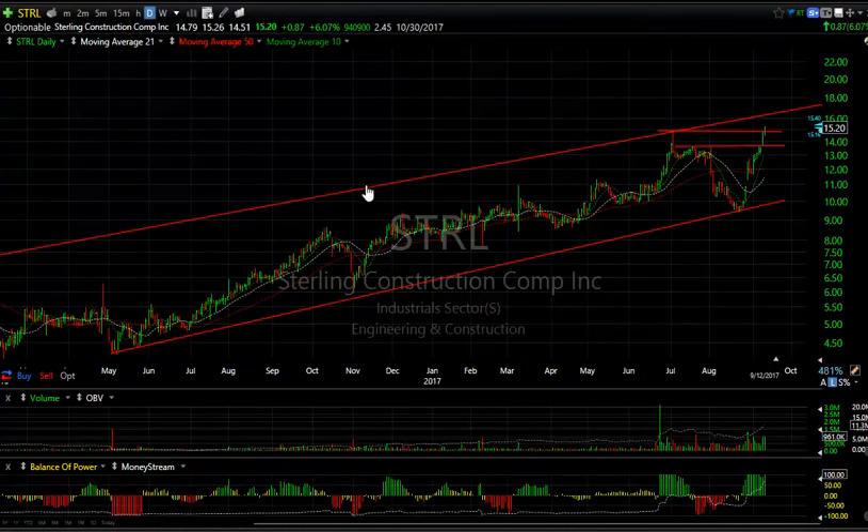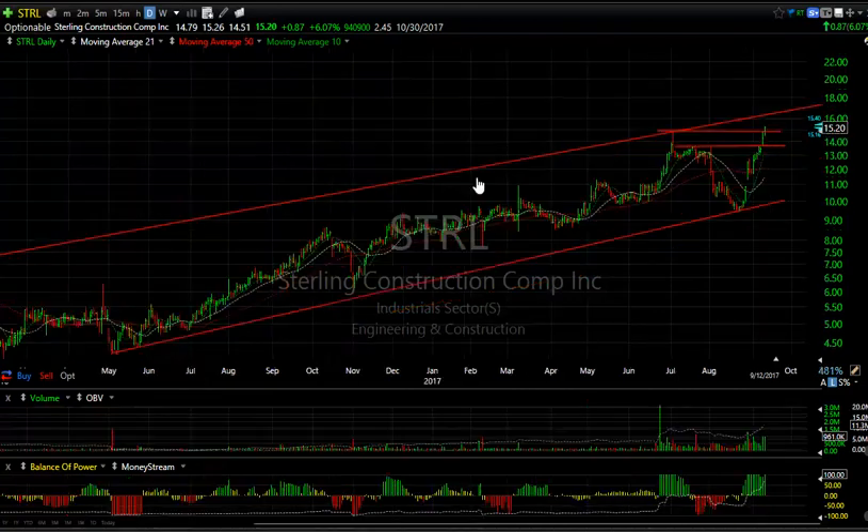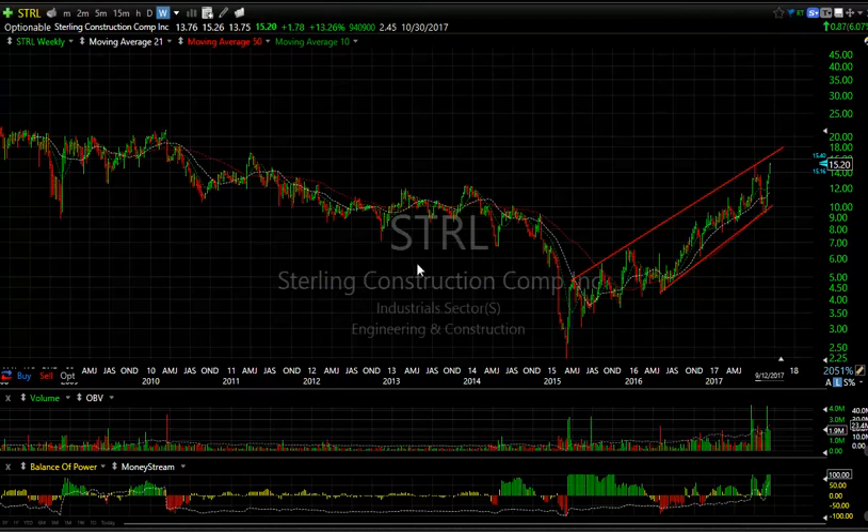Another construction company in the news and looking great in the last two weeks is Sterling Construction, which has gone from $9.50 to over $15 and broke out today. This is a Texas-based construction company that may benefit from the devastation of Hurricane Harvey, but more importantly I think you're looking at a stock that's going to get up into that zone around $22. That's my target — 2.45 days to cover.